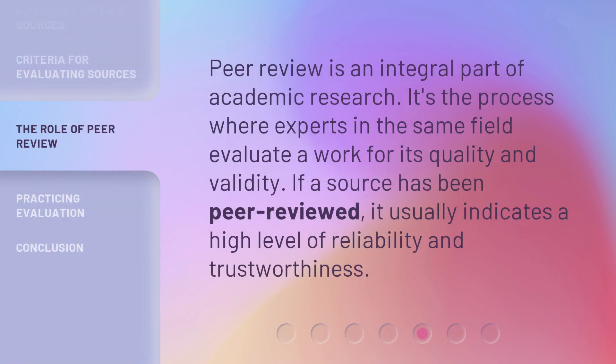Peer review is an integral part of academic research. It's the process where experts in the same field evaluate a work for its quality and validity. If a source has been peer-reviewed, it usually indicates a high level of reliability and trustworthiness.